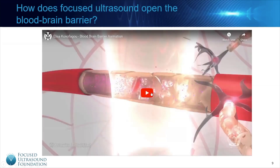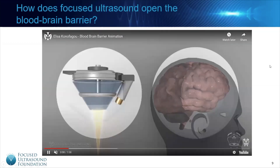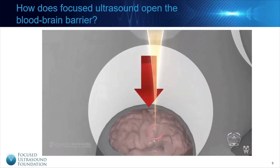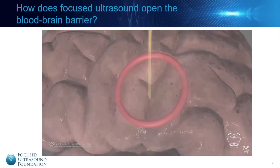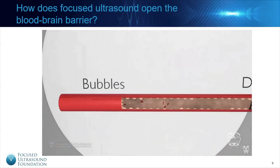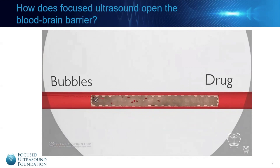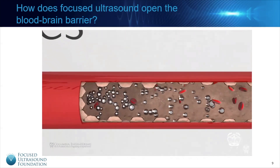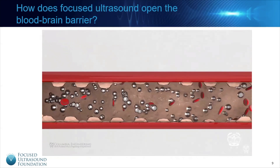How does focus ultrasound disrupt the blood-brain barrier? Focus ultrasound is applied to a targeted region in the brain. Small gas bubbles, called micro-bubbles, are injected into the patient's bloodstream, depicted here as silver spheres. The drug to be delivered is also injected into the bloodstream, shown here in purple.